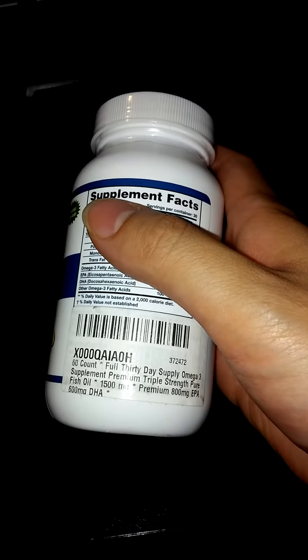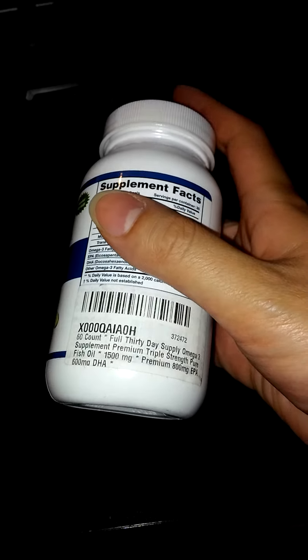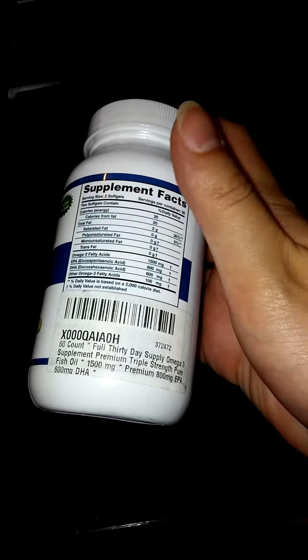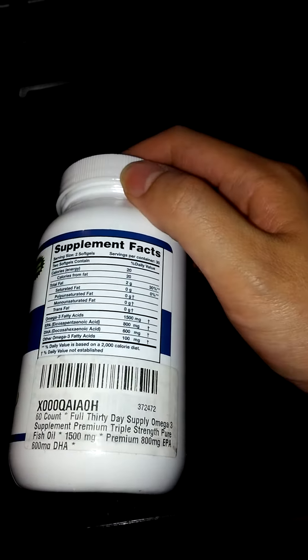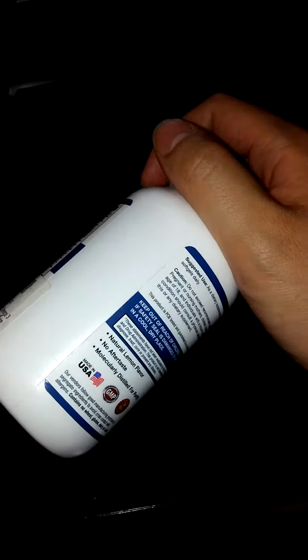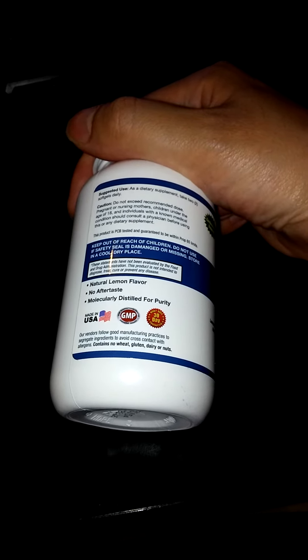It's a really good supplement. It has 1,500 mg with 800 mg of EPA and 600 mg of DHA. These are super high dosages, which is really good because you can actually take fewer pills. You can see they're made in the USA.